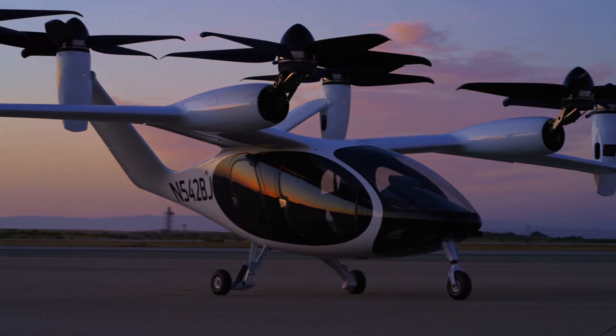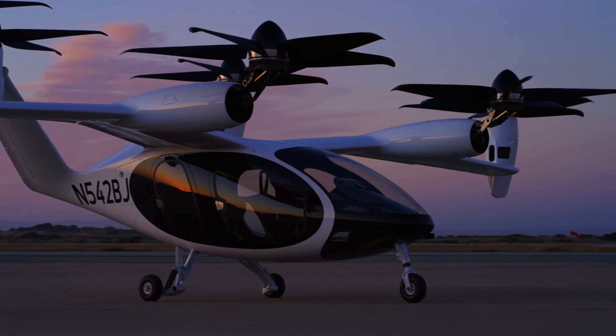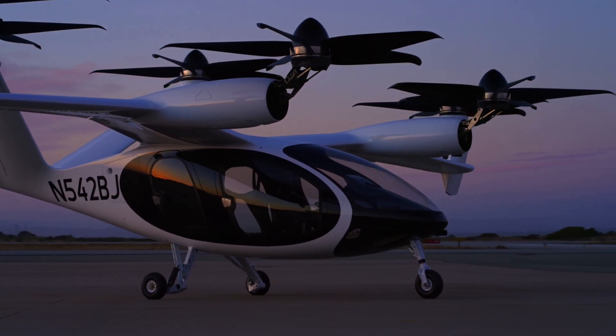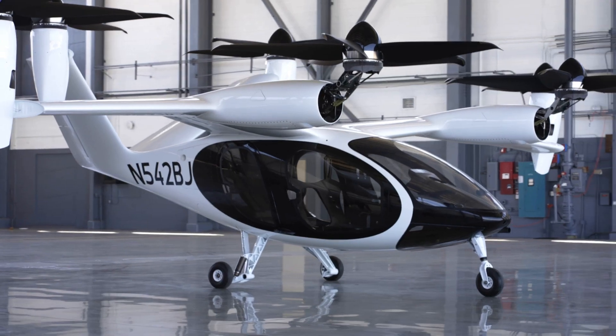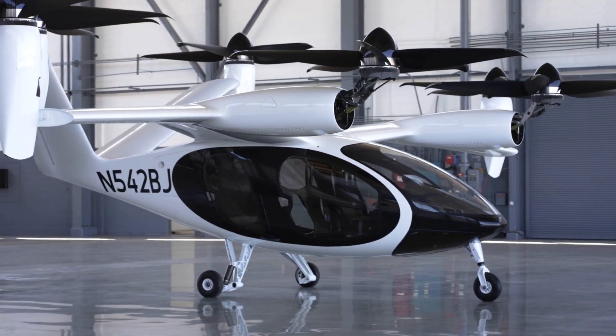Hello, how are you? Today I want to talk to you about a new electric plane. The plane is the Joby, an airplane with vertical takeoff and landing. The future has arrived. Welcome to Pachi Travels.